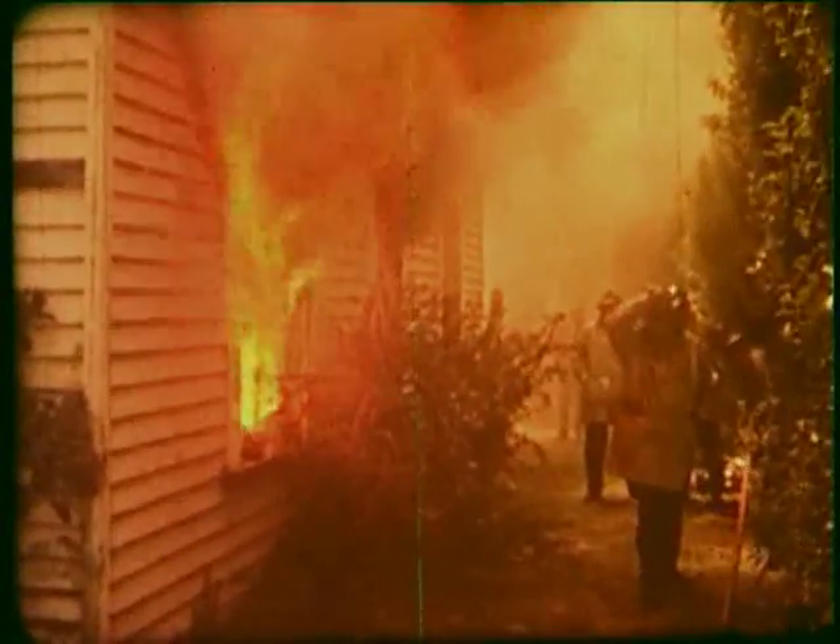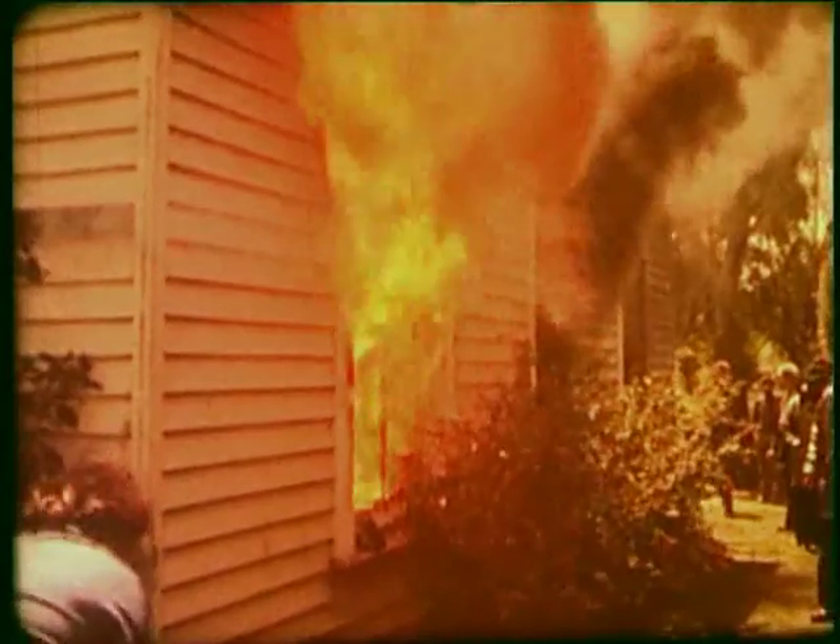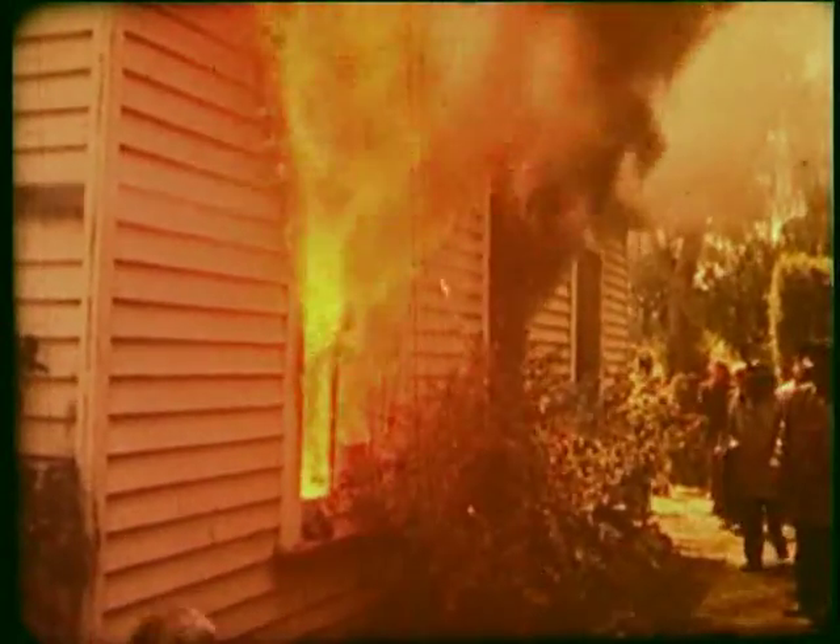By three and a half minutes, complete flashover has occurred — everything combustible in the room is burning. The ceiling temperature is 1,050 degrees Celsius. The carbon monoxide level is off the scale. The scientific equipment used to measure temperature and the toxic gases is removed. The length of time from the match being placed on the synthetic fabric to when the firemen took over: just four and a half minutes.